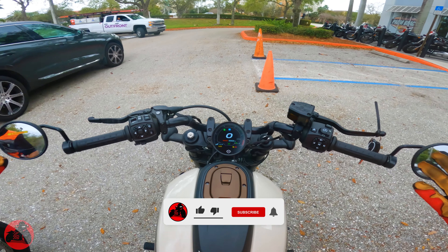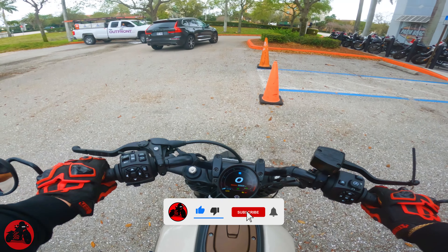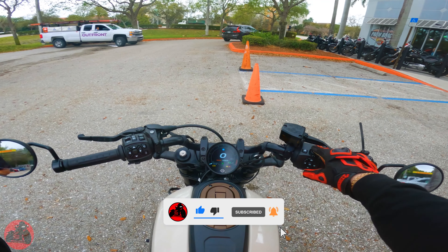Right now we're on top of the Sportster S and this is going to be my first time riding. So let's go ahead and start the trip and I'll continue talking about it.